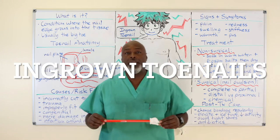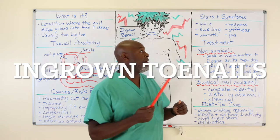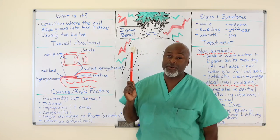Hey, how's it going? So today we are talking about ingrown toenails.